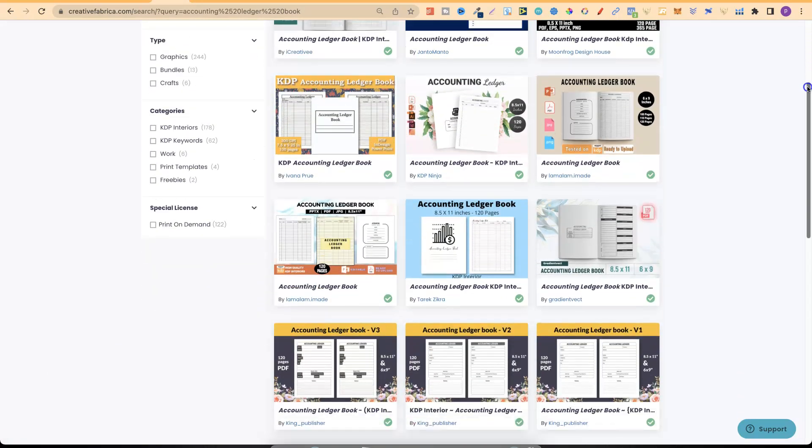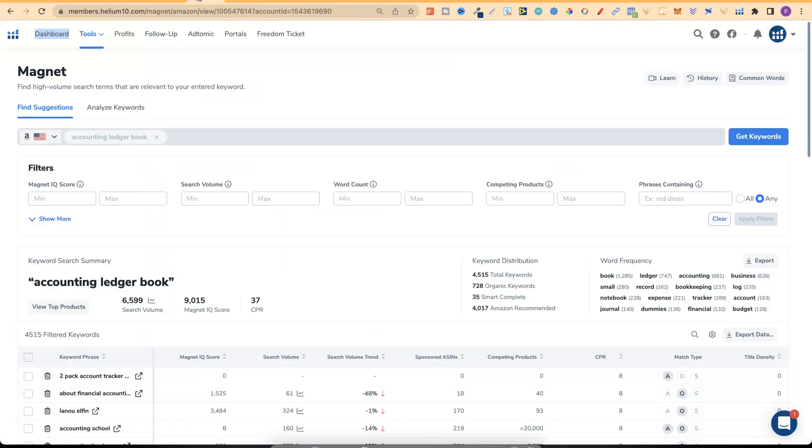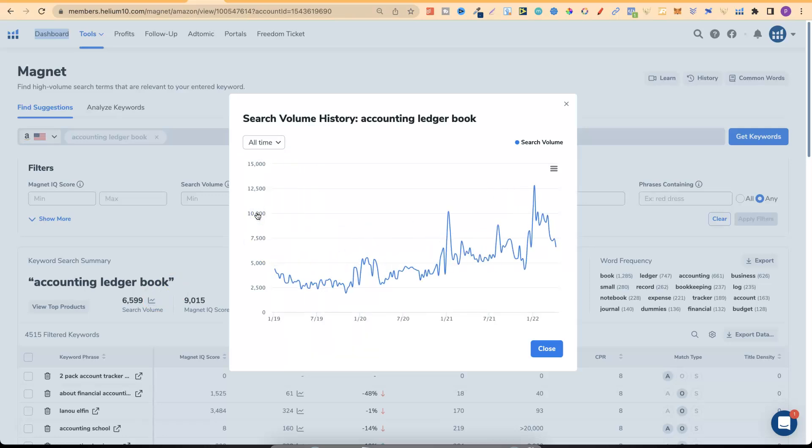There are lots of different types of accounting ledger books to choose from. If we go over to Helium 10 and use their Magnet tool, we can see the estimated search volume for accounting ledger book. If we click on all time, we can see the estimated search traffic has been growing over the last few years — more and more people are actually looking for an accounting ledger book.